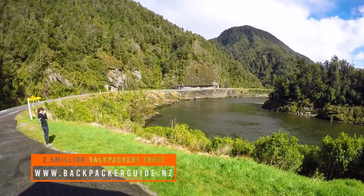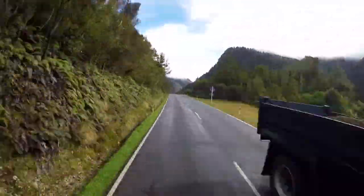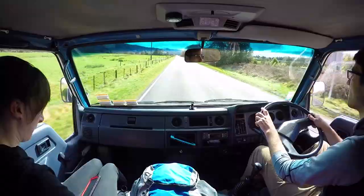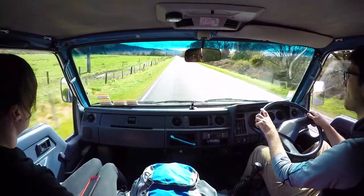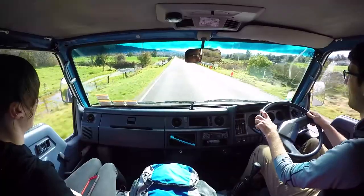They are absolutely stunning — towering, thick, bushy mountains bathing in a massive wide river. It's absolutely amazing. I love this drive, if you can't tell by the tone of my voice.